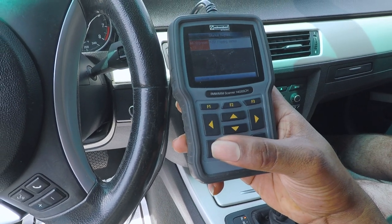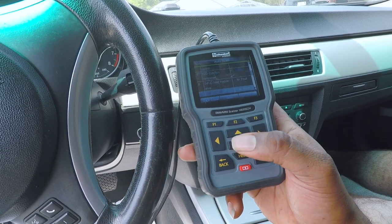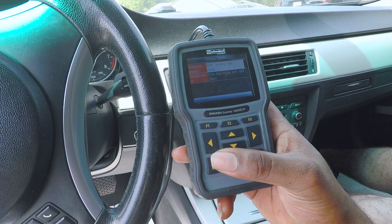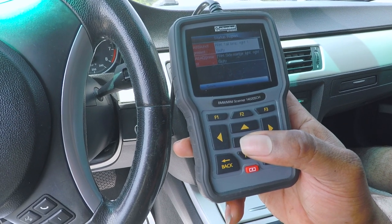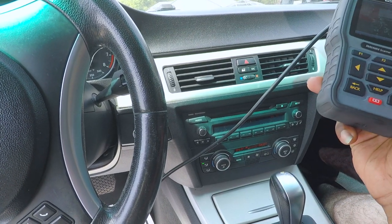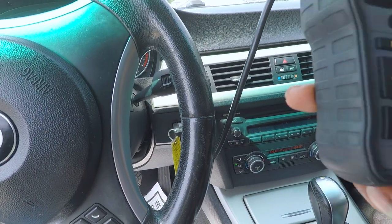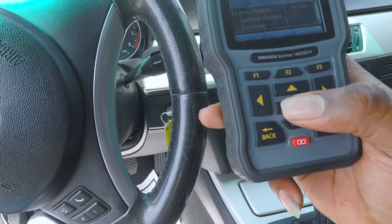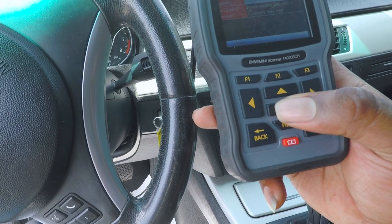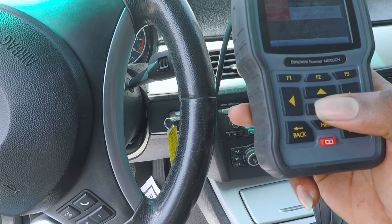ABS sensor in the front left wheel — that one over there. Fogging sensor — that can be ignored, I've seen so many cars with that fault. Tail light and side marker light — that side marker light is out on the left side. And a tail lamp in the rear right passenger side is out as well.